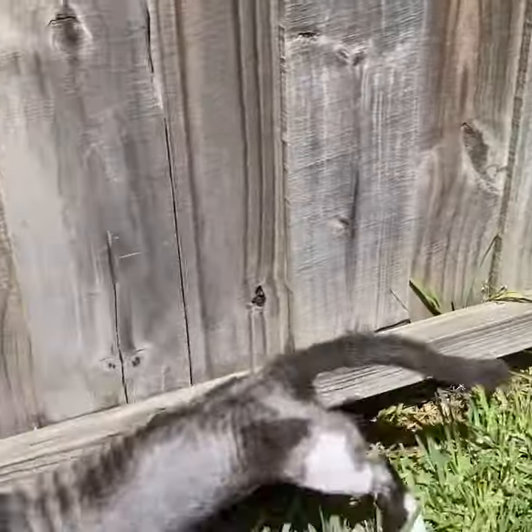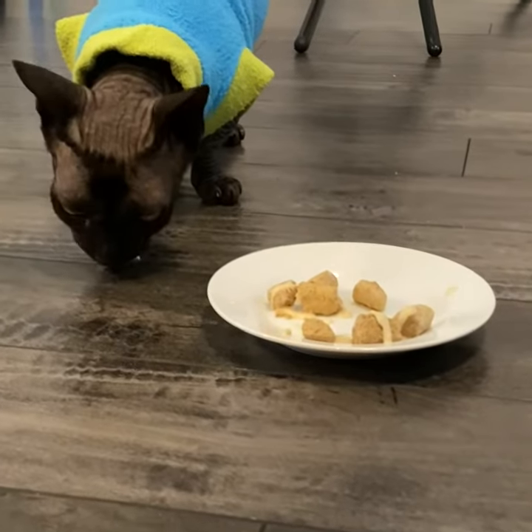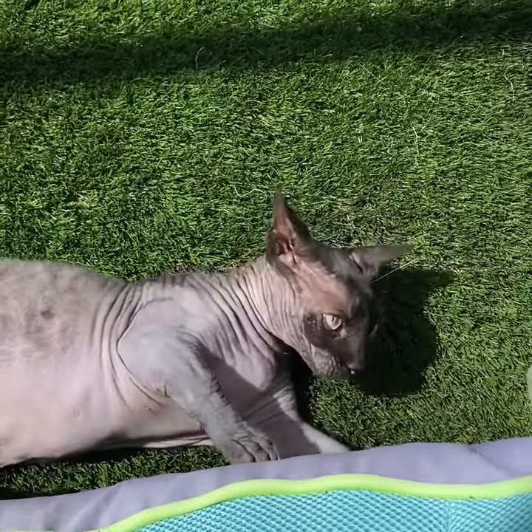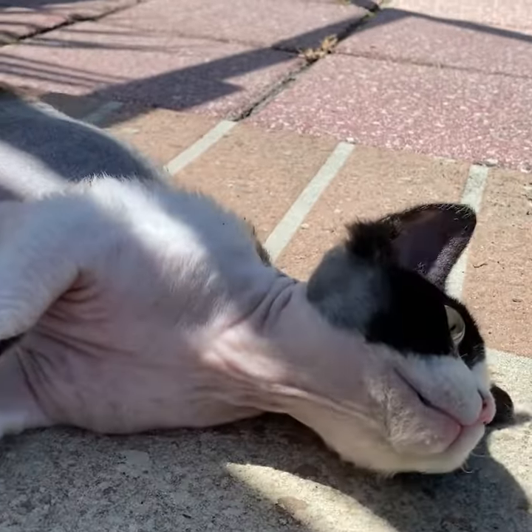We all know how finicky our felines can be with switching food, so here are a few tips to help you successfully switch your kitty to a better diet. Tip number one is you have to be patient. It can take up to three months to successfully transition your cat onto a new diet.